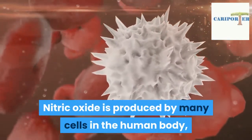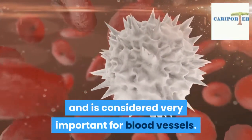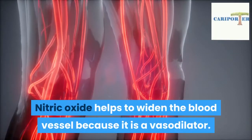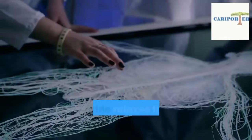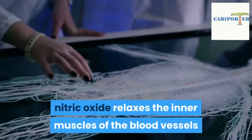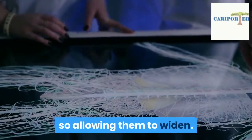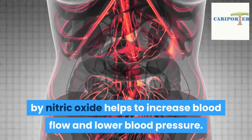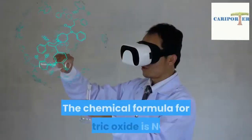Nitric oxide is produced by many cells in the human body and is considered very important for blood vessels. Nitric oxide helps to widen the blood vessel because it is a vasodilator. As a vasodilator, nitric oxide relaxes the inner muscles of the blood vessels, allowing them to widen. This widening of the blood vessels caused by nitric oxide helps to increase blood flow and lower blood pressure.